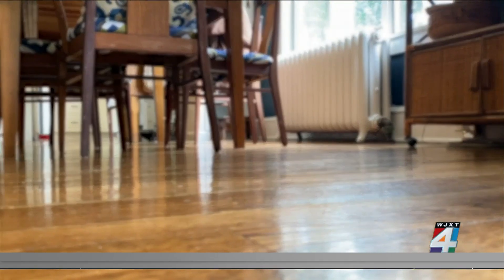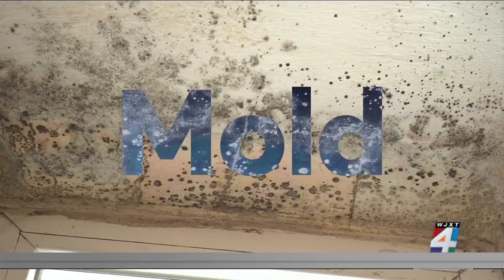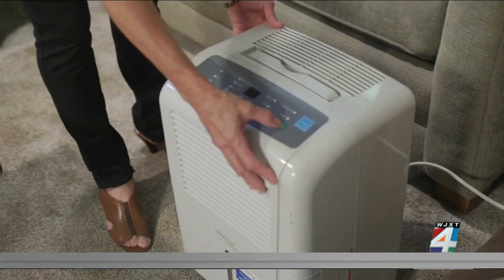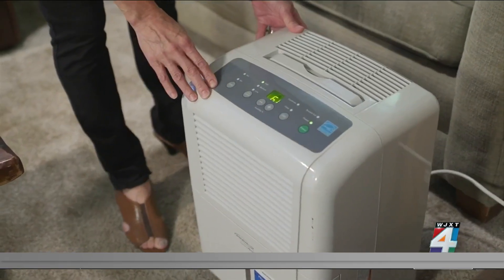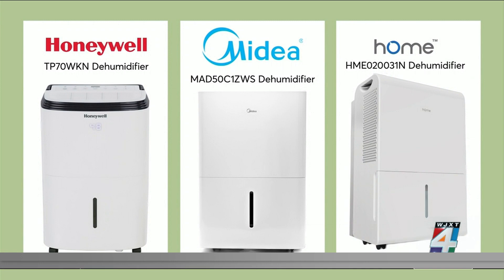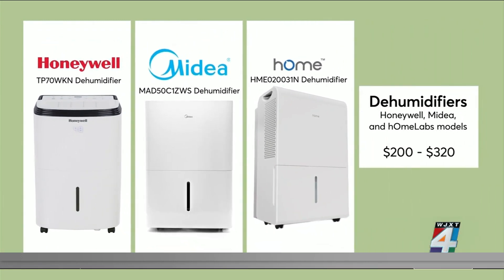You'll likely smell our next pollutant — mold. Often caused by humidity, it can cause rashes, flu-like symptoms, and eye and lung irritation. Consider a dehumidifier. Consumer Reports highly rates Honeywell, Medea, and Home Labs, which run between $200 and $320.